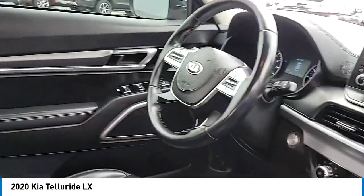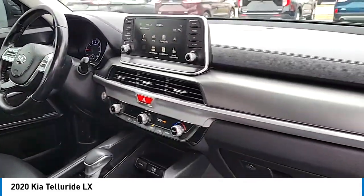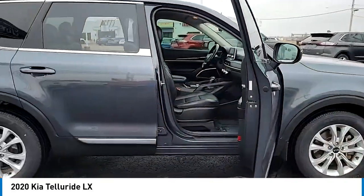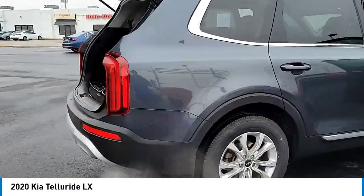alloy wheels, rear spoiler, brake assist, traction control, remote keyless entry, four-wheel disc brakes, speed control, rear window defroster, rear window wiper.